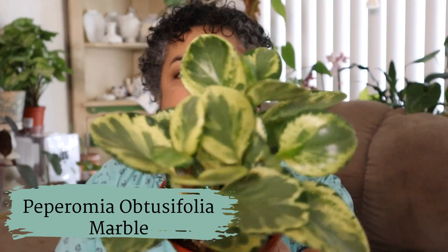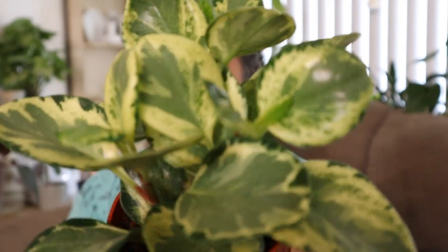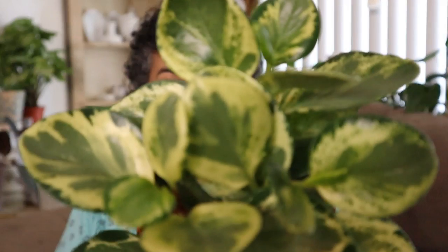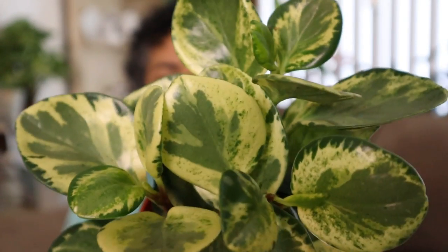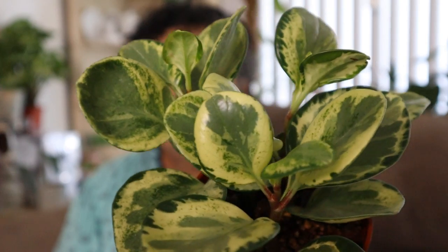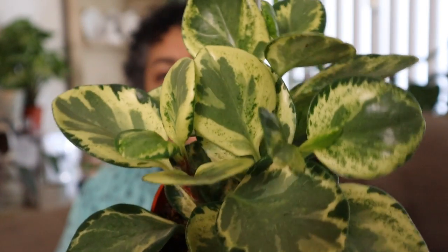Let me start off with the littlest one. I got this Peperomia Marble — look at that variegation! They had quite a few of them. This is a four-inch pot and it was $4.95. I picked this one because I just fell in love with this variegation. To me it's a little different from the variegated Peperomia — it's more of a yellow, creamy variegation as opposed to the white I'd seen before. The variegation on it is just beautiful, and I'm so happy I picked it up.